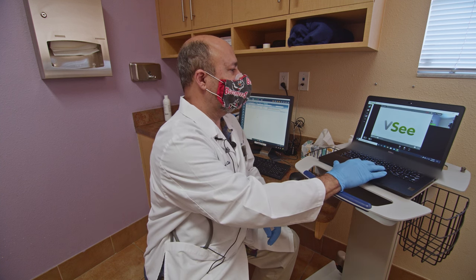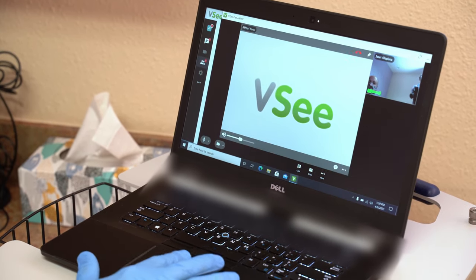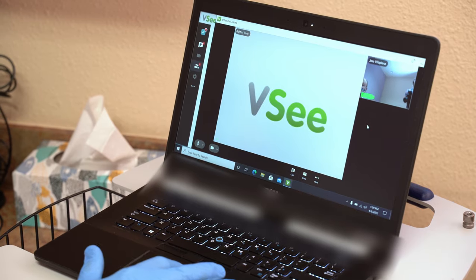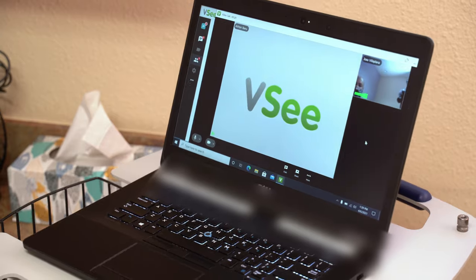How are you doing, Akhtari? I'm good, doctor. How about you, doctor? I'm okay. So let's see — you can hear me okay, right? Yes, doctor. Okay, so everything is working fine. Yes, doctor.